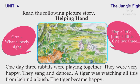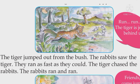A tiger was watching all this from behind a bush. The tiger became happy. "Run, run! The tiger is just behind us." The tiger jumped out from the bush. The rabbits saw the tiger. They ran as fast as they could. The tiger chased the rabbits.